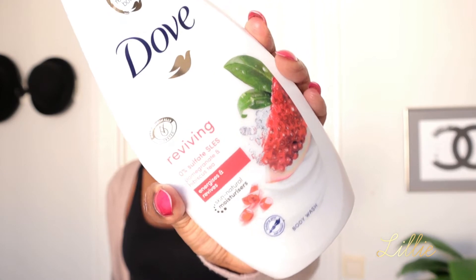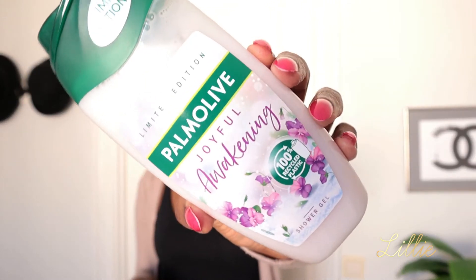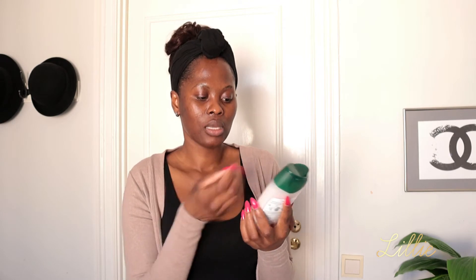Then I got myself the Dove with pomegranate — I love this body wash, it smells so good. If you've ever smelled or tasted the pomegranate fruit, that's exactly what you get — the smell is amazing. Then I got myself the Palmolive Joyful Awakening shower gel. I love Palmolive products, they usually smell good, and this one smells amazing. I love the consistency — it's really thick. When I get a thick body wash I love to lather it on my hands and massage it onto my body without a sponge, just for the silkiness. I got this one in the store.